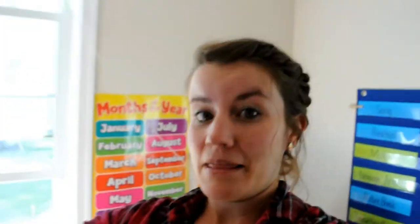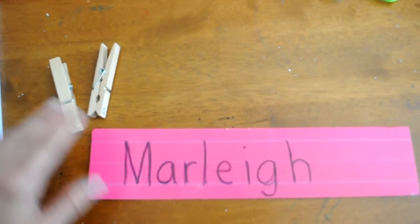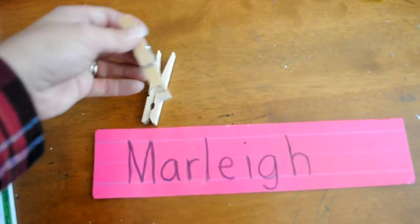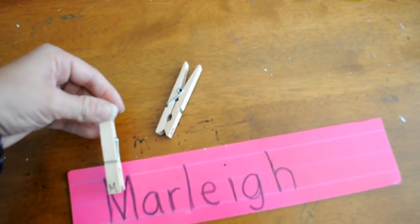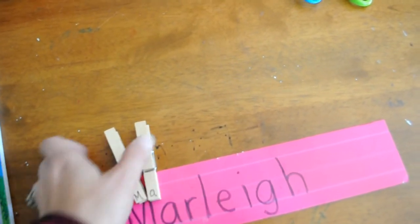So I recorded me and Marley working on all the things we had to do today, but when I went back to review it, you saw Marley and then you saw this area — I don't want cleavage all up in your face — so I'm just going to walk you through what we did. The first thing that we did: I had a sentence strip with her name on it and then clothespins with letters. Since we're just working on her M and A for now, she takes them and clips them on and matches them up. When we get to R, I'll add the R onto this. So that's usually how we start, and then I get her notebook out.